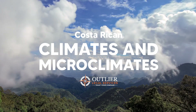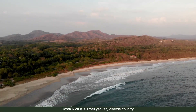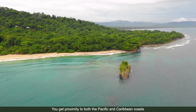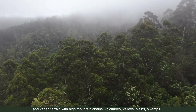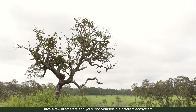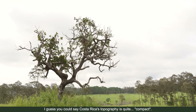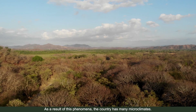Costa Rica is a small yet very diverse country. You get proximity to both the Pacific and Caribbean coasts and very varied terrain with high mountain chains, volcanoes, valleys, plains, swamps — you name it. Drive a few kilometers and you'll find yourself in a different ecosystem. Costa Rica's topography is quite compact, and as a result, the country has many microclimates.